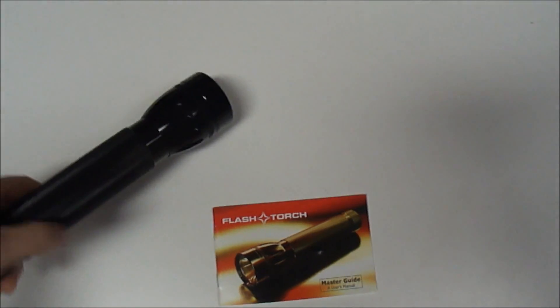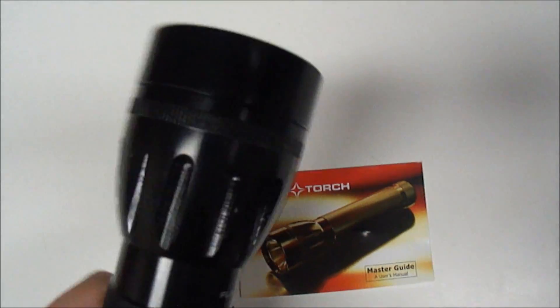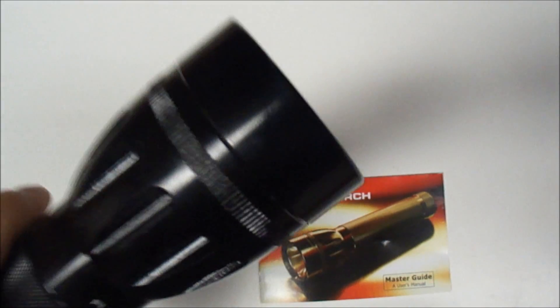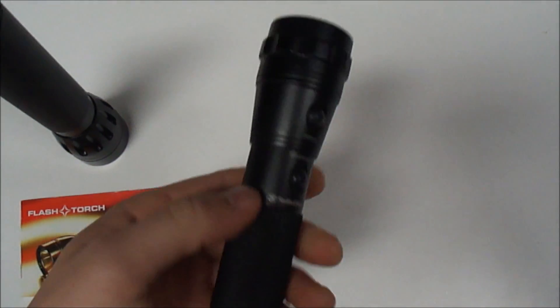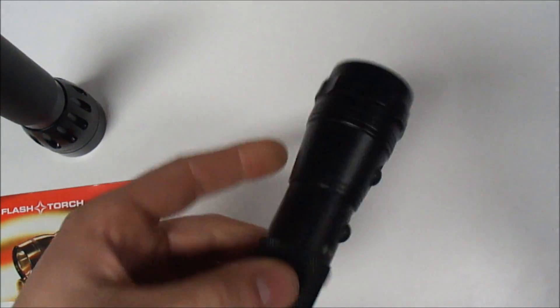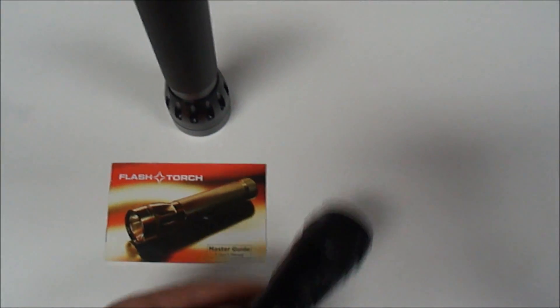I bought the Torch flashlight from wickedlasers.com — they claim it is the brightest flashlight. It's about your average size. I'll compare it to a Smith & Wesson multi-LED light as one of the comparisons we do.